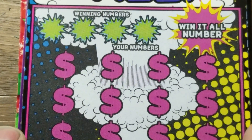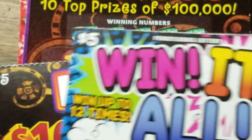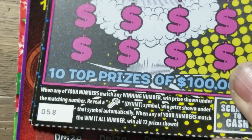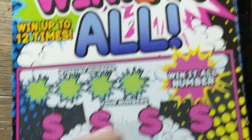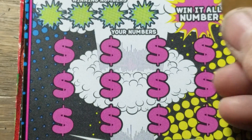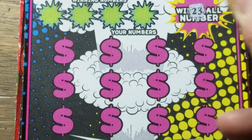Let's go ahead and do the Win It All. We've got two of these — 58 and 59. On this one, we're looking for the dynamite to win the prize, and there's a win-all number right there. If we find it, we win all the prizes, because it's a win-it-all number.